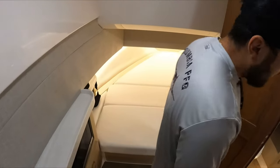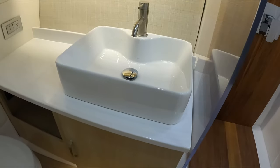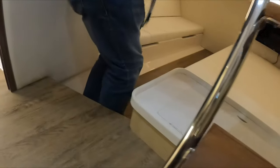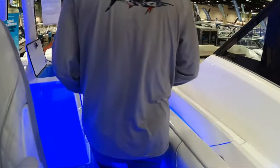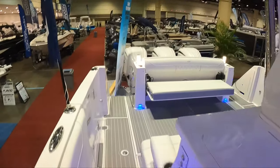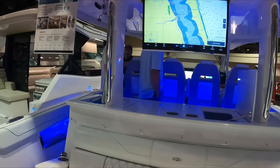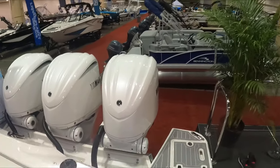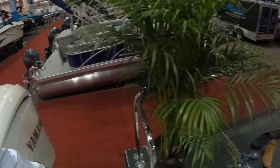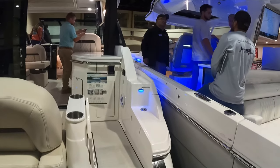Now we go into the cabin and you can see the space there. Two people can sleep there. That's the bathroom with the shower, and you have your space. Since this one has an open concept on the top, the cabin is smaller. But so far guys, these are the three Regal yachts. They have three models — I believe starting around $300,000. And that's all I've got for you guys.